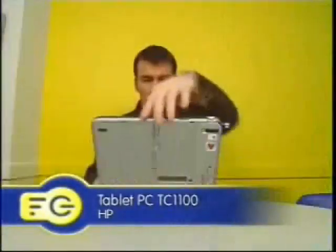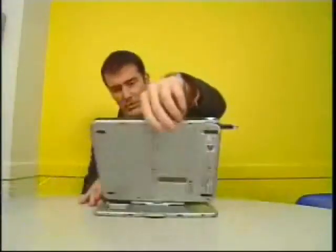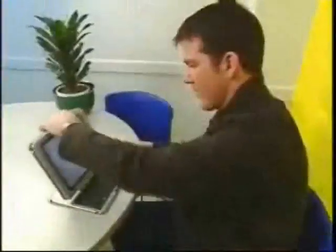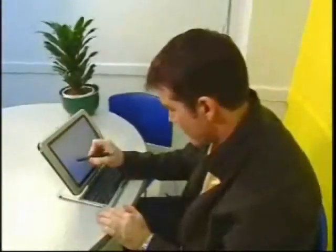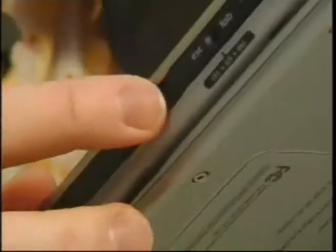First, HP's TC1100. Now, this is the quirkiest little thing we've ever seen. It's also the lightest of the bunch — only four itty-bitty pounds and four hours of battery life, too. That's a long time. Add to that both Bluetooth and Wi-Fi wireless built right in — that's a nice touch. I've got to tell you, I'm a sucker for this jog dial. Only one problem here, and it's a big one.